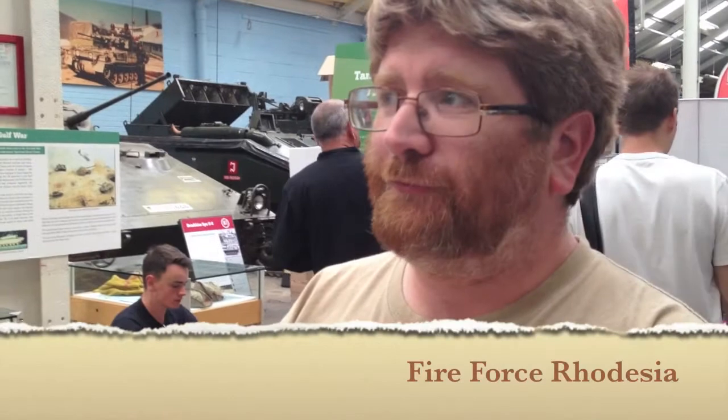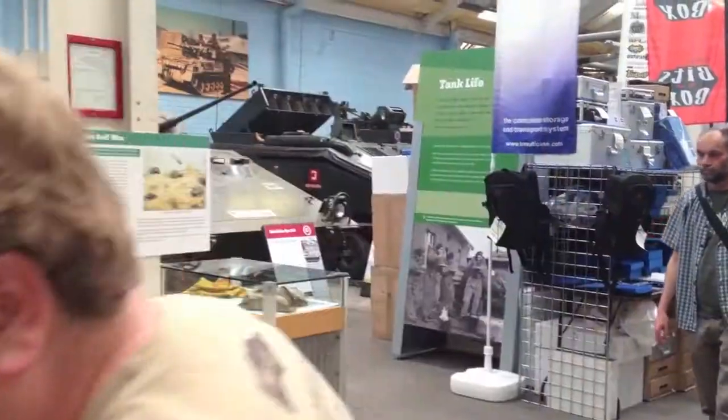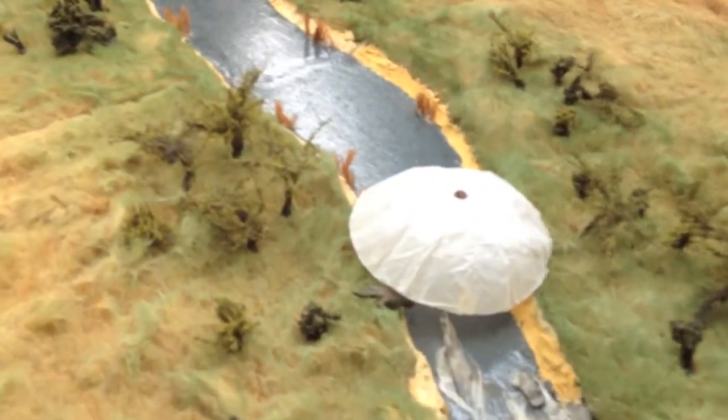So what are we playing? It's Fire Force, Rhodesia, 1977-78 — set in the bush wars in Rhodesia. We're doing drops to go and find terrorists — or freedom fighters, as they were alternatively called. That's how they were seen by the Rhodesian Light Infantry we're playing. We have some parachute drops, a few of which actually worked out. One trooper has just actually landed on an actual crocodile!